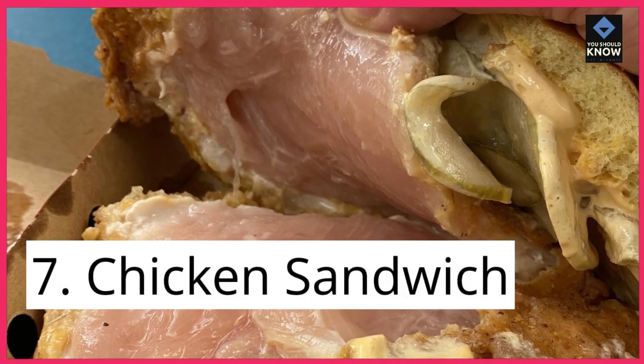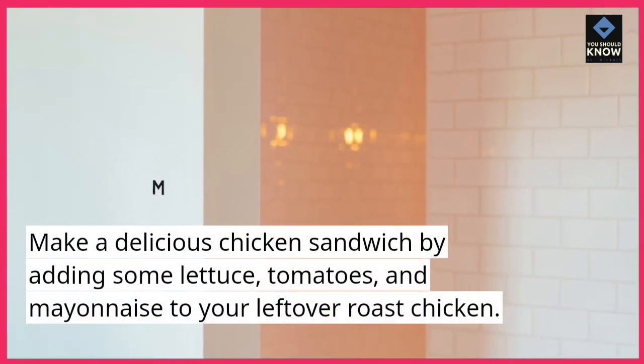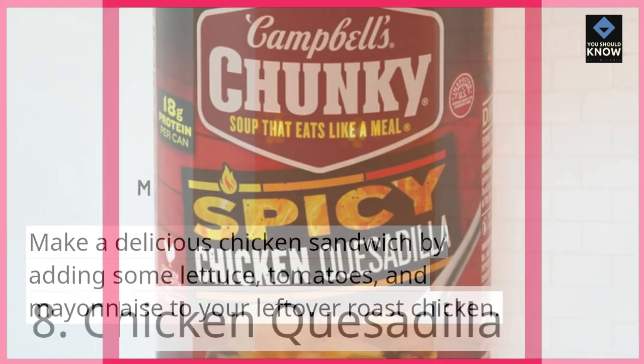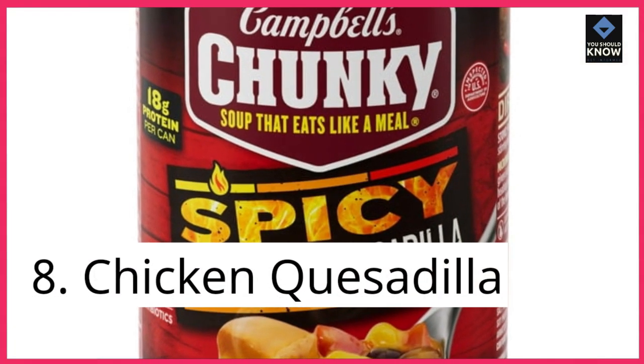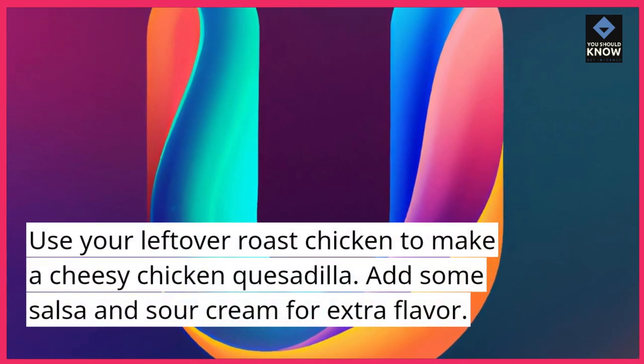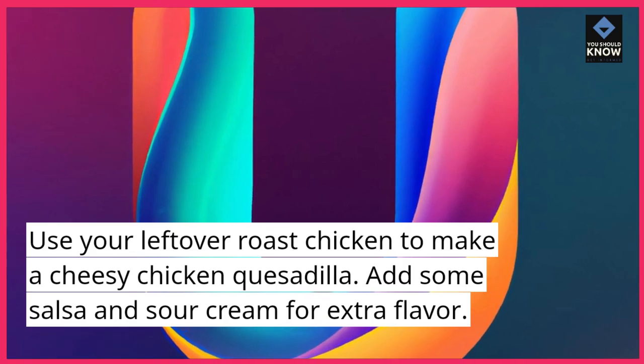7. Chicken Sandwich. Make a delicious chicken sandwich by adding some lettuce, tomatoes, and mayonnaise to your leftover roast chicken. 8. Chicken Quesadilla. Use your leftover roast chicken to make a cheesy chicken quesadilla. Add some salsa and sour cream for extra flavor.